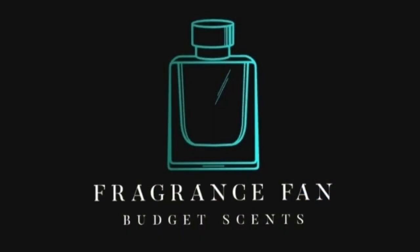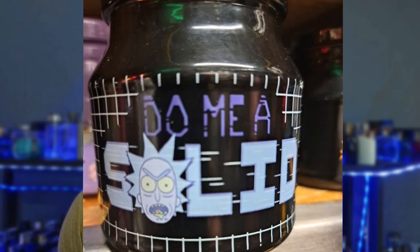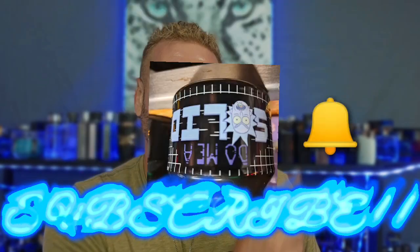Hello, my beautiful fragrance family! Dustin here at Fragrance Fan. Go ahead and give me a solid and click that like, comment, and subscribe, and don't forget to hit that bell notification.